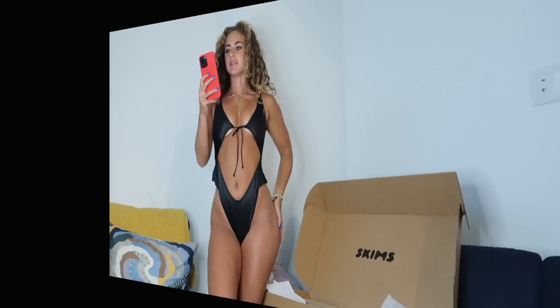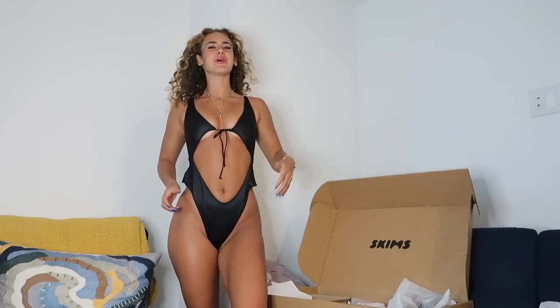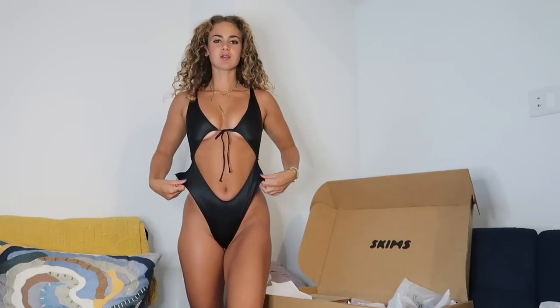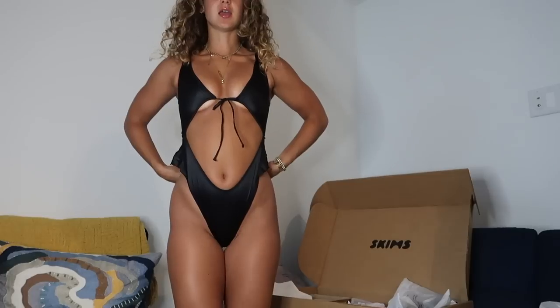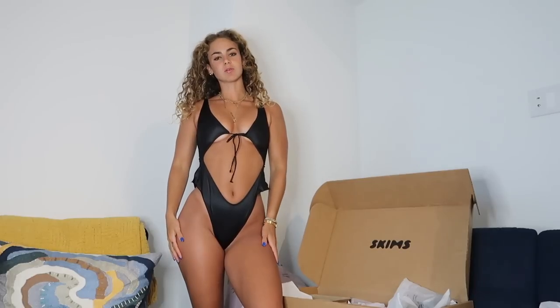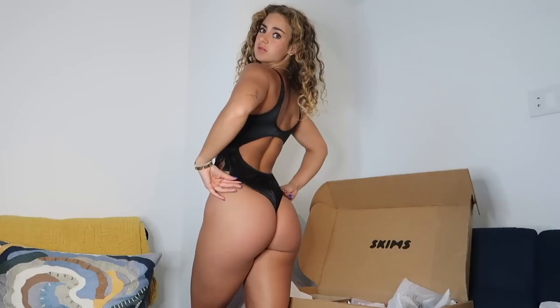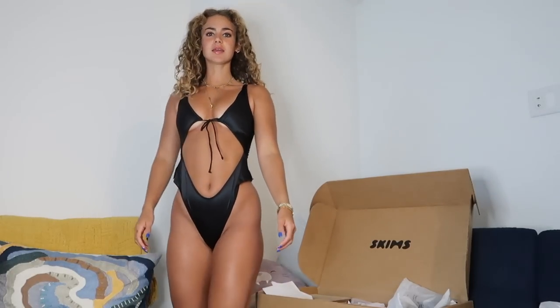Next is the woven shine tie front teddy in onyx in an extra extra small. If you want a little sexy number to feel cute and spicy, this is a nice one. It's like a faux satin that's very stretchy. You can tie and adjust the front to fit a larger cup size, which makes it more versatile for sizing. It's flattering and cute — I like the cutout in the back a lot. Eight out of ten.